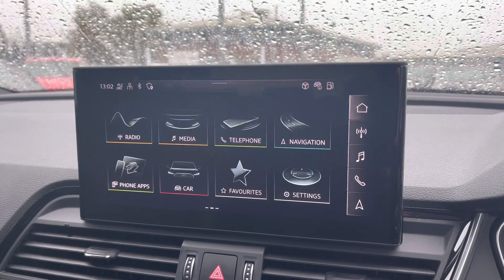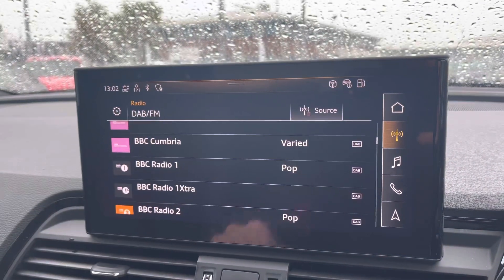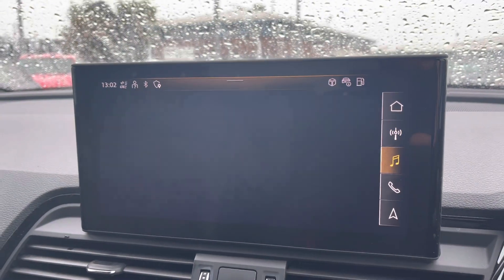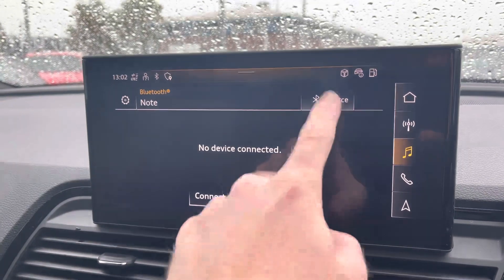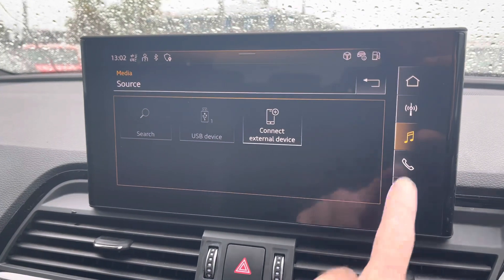Heading into the centre console, this is where you'll find the Audi MMI system, which contains a whole host of applications such as DAB and FM radio, allowing you to easily select your favourite music on the go and store favourites for added convenience. If you prefer to listen to your own music, you can do so via Bluetooth or USB, allowing for a more varied playback option.